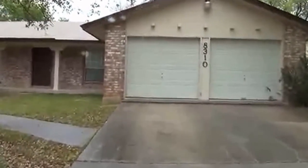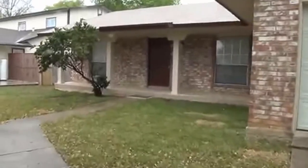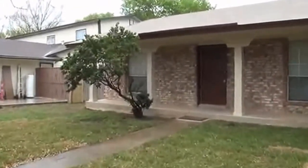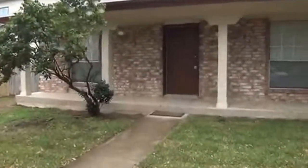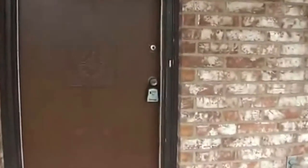It's in the Timber Ridge subdivision, three bedroom, two bath. Approximate square footage is 1,252. We'll go in here and take a look. If you want to get some more information on this property, you can call Liberty Management at 210-681-8080.